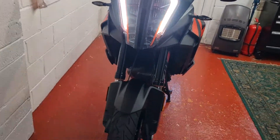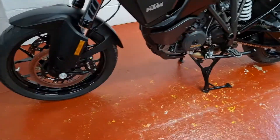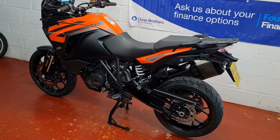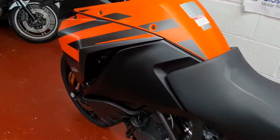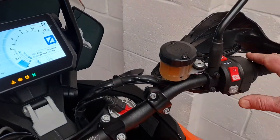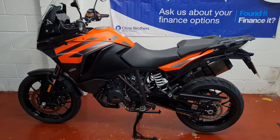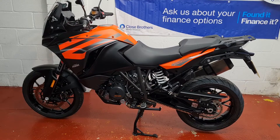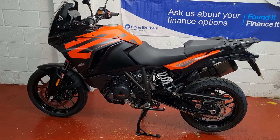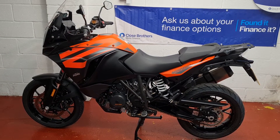What I liked when I brought it to the garage is the lights came on and the display dimmed out automatically. It comes with one keyless key, one standard key, and the full book pack — service booklet and everything is fully serviced and up to date.